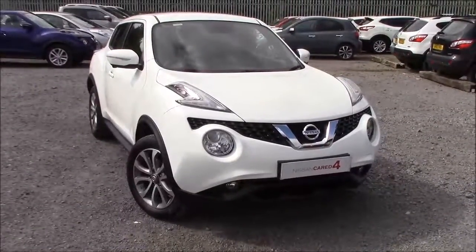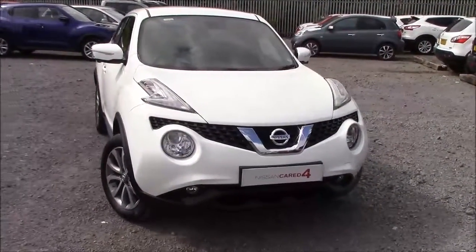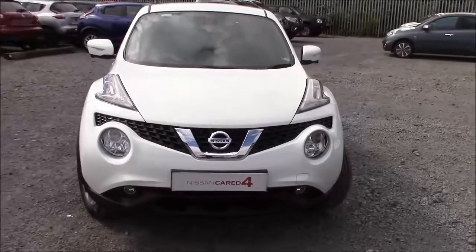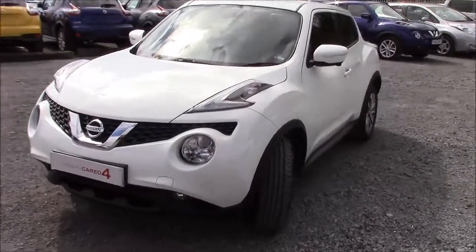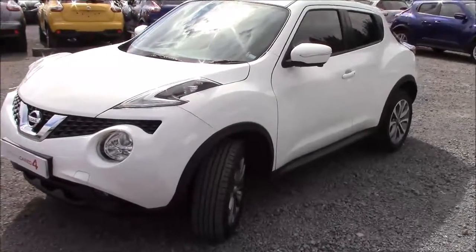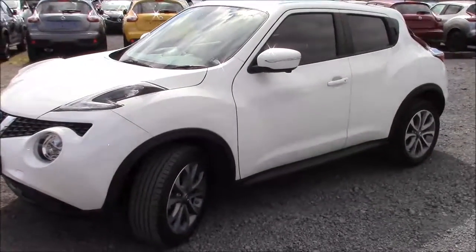Welcome to Wessex Garages Nissan here on Hatfield Road in Cardiff. In our presentation for you today we have a Nissan Juke Tekna model which comes fitted with a 1.2 litre DiG-T petrol engine and a 6-speed manual gearbox. The car was first registered in 2015 and comes finished in white.